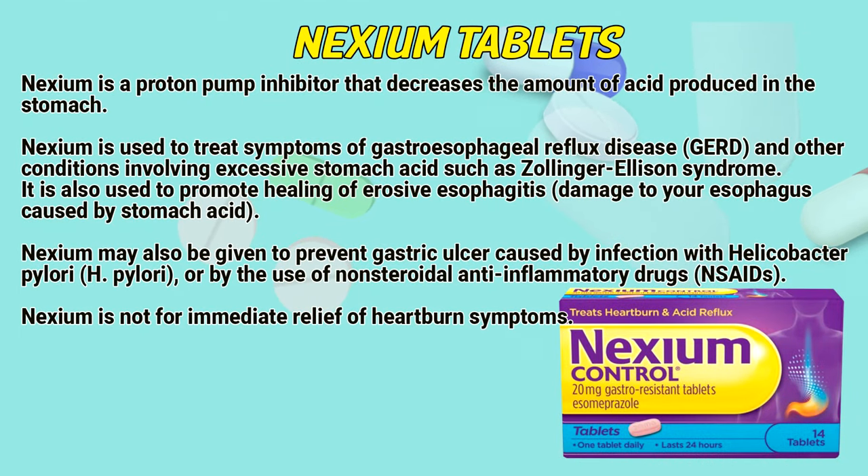Nexium is a proton pump inhibitor that decreases the amount of acid produced in the stomach. Nexium is used to treat symptoms of gastroesophageal reflux disease and other conditions involving excessive stomach acid such as Zollinger-Ellison syndrome. It is also used to promote healing of erosive esophagitis — damage to the esophagus caused by stomach acid.